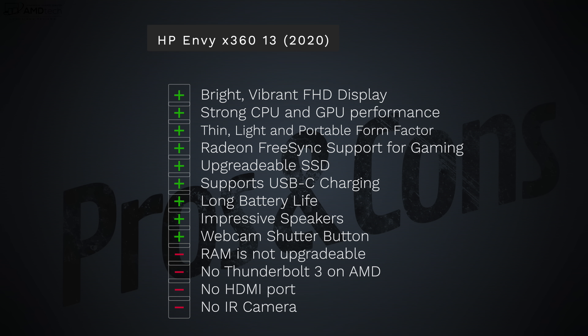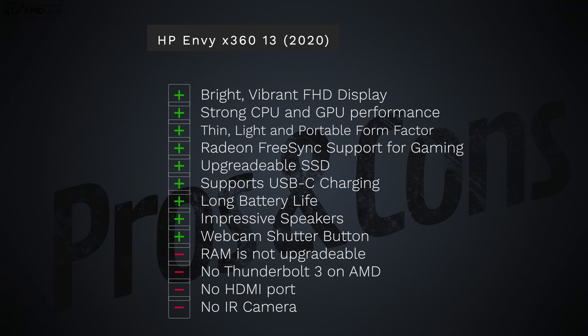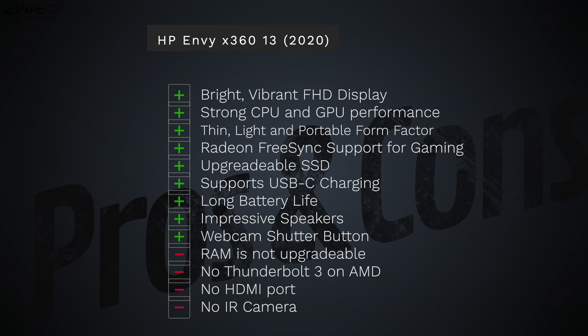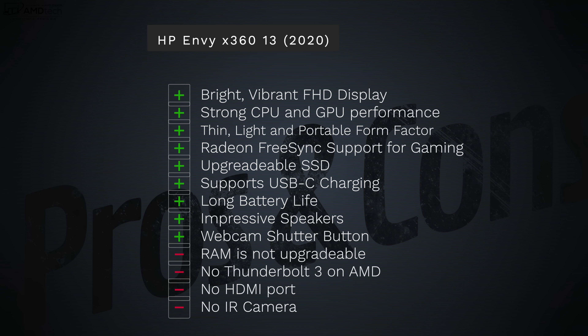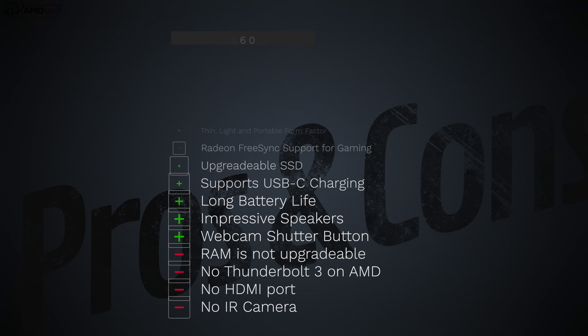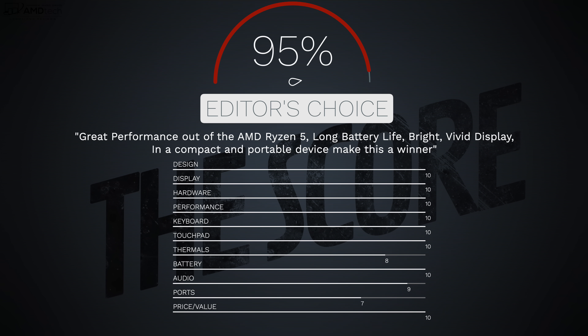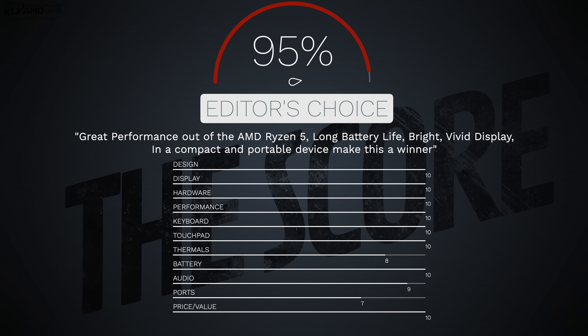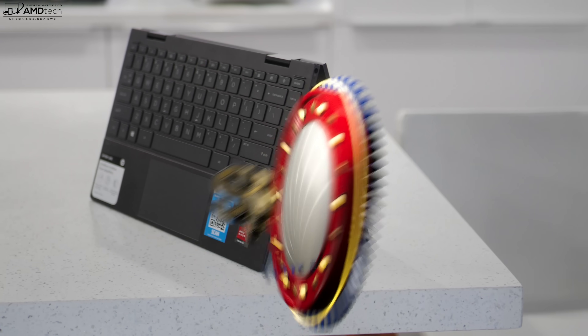Let's bring it all home. Can I recommend the HP Envy x360 for 2020? The answer is a resounding yes. I like its bright, vibrant full HD display, the great performance from the AMD Ryzen 5 with integrated graphics, adaptive sync support for gaming, an upgradeable SSD, USB-C charging, long battery life, impressive speakers, and a webcam shutter button. The negatives are that the RAM is not upgradeable, no Thunderbolt 3, no HDMI port, and no IR camera — but there are no real deal breakers. I'm giving the HP Envy x360 a score of 95%, earning my editor's choice for the 13-inch convertible laptop category.